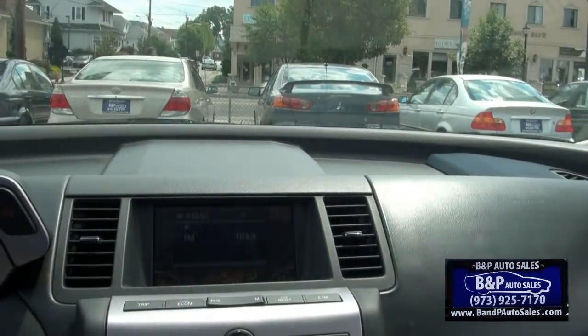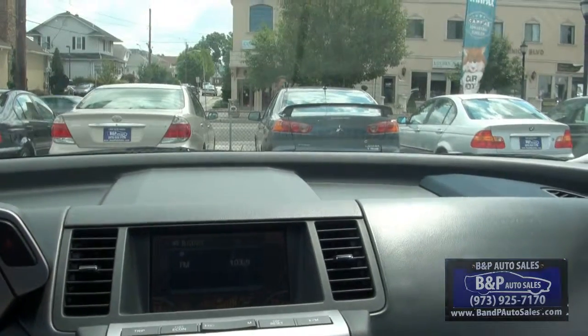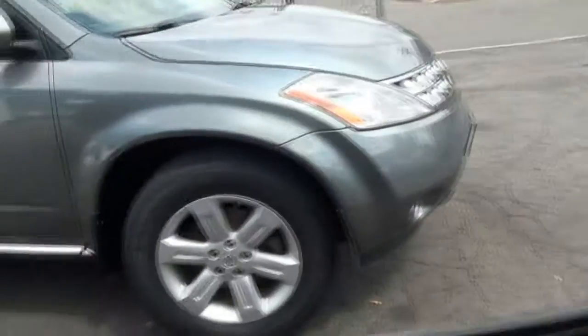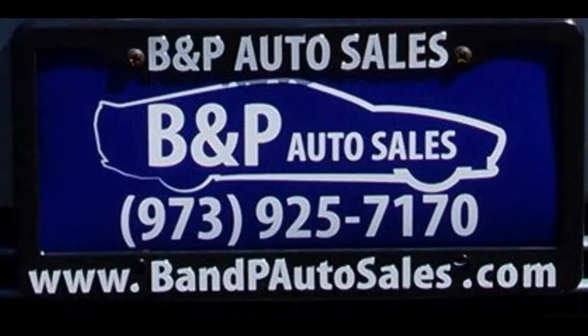If you need more info call us up: 973-925-7170. Ask about financing. We always have a few in stock.